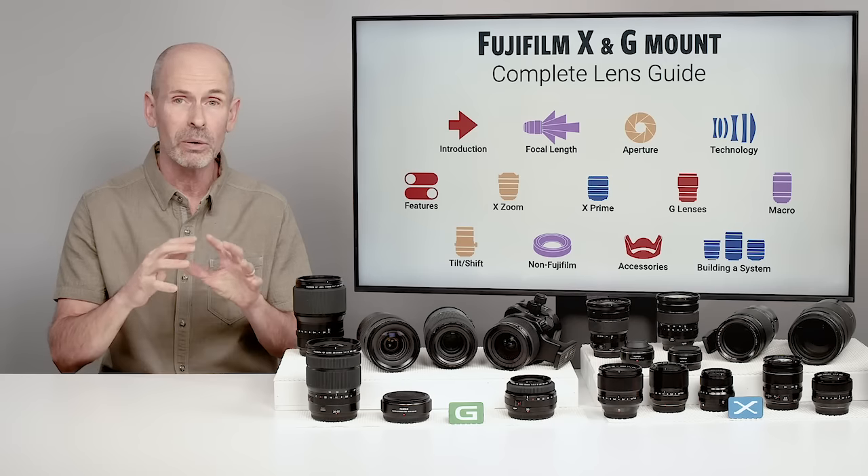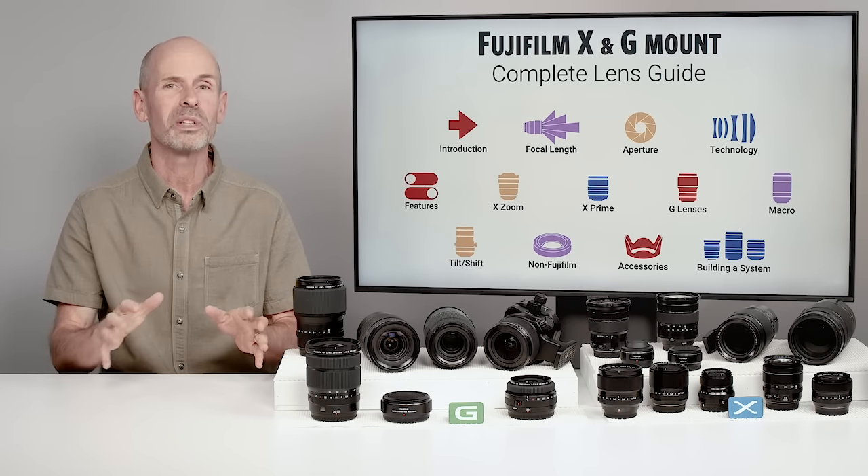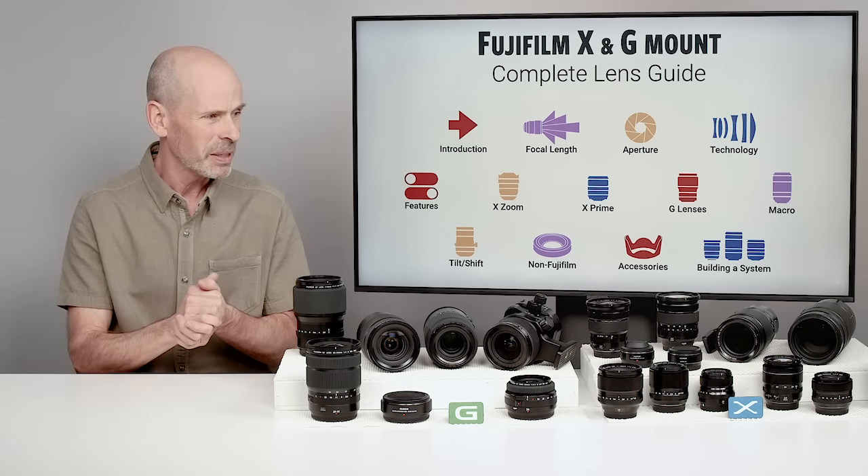When you're done with all of this, you're going to know about the full world of lenses. And that's really what this is here.